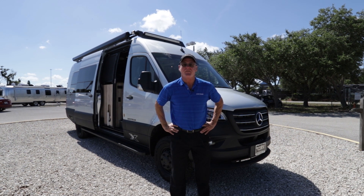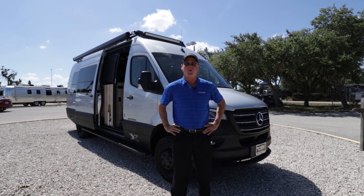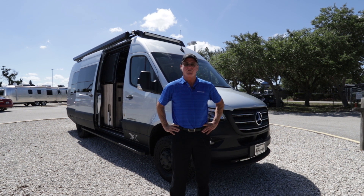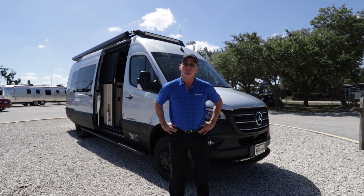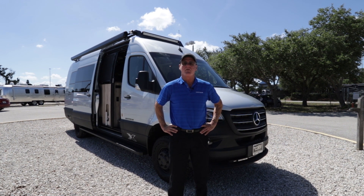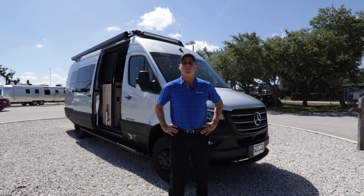Thank you for watching the video. I hope you enjoyed it as much as we enjoyed putting it together — a lot of information. If you're interested in receiving more information, you may contact the Airstream sales professionals at Airstream of South Florida. Thank you and have a wonderful day.